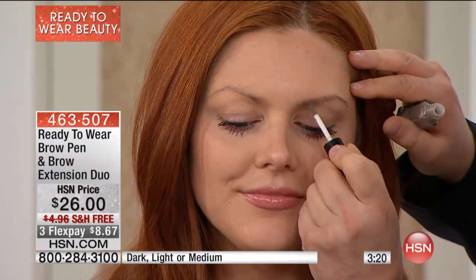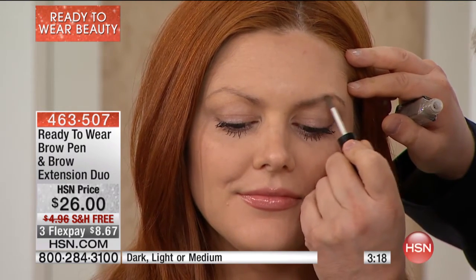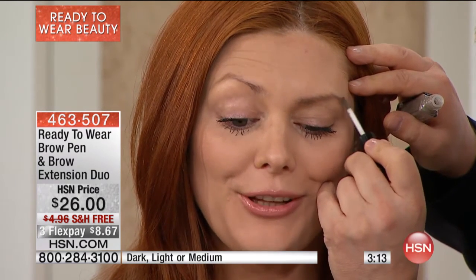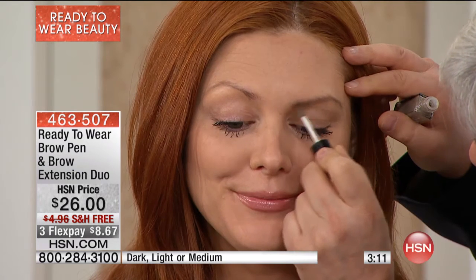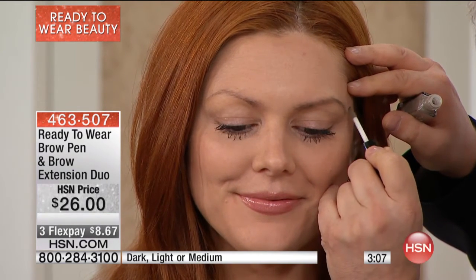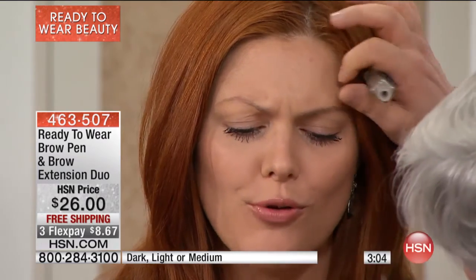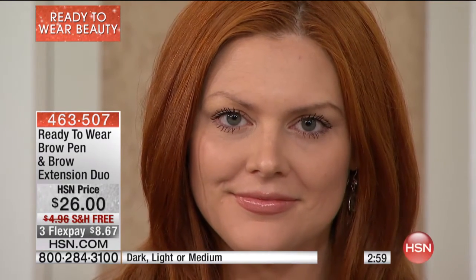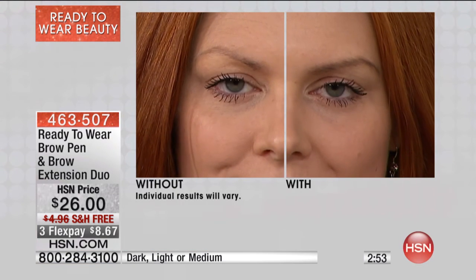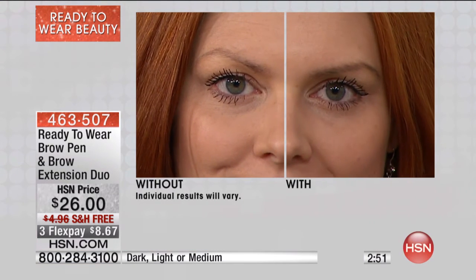On Ingeborg I use the deep shade. On Julia, because she's a redhead, I'm using the light. Julia, you're beautiful — I can't believe she's ready to give birth. Julia is glowing, but we're afraid she's going to give birth between shows. Julia has pretty wonderful brows naturally, but she's a fashion girl — she loves her brows to do the talking for her. Look at what we did.